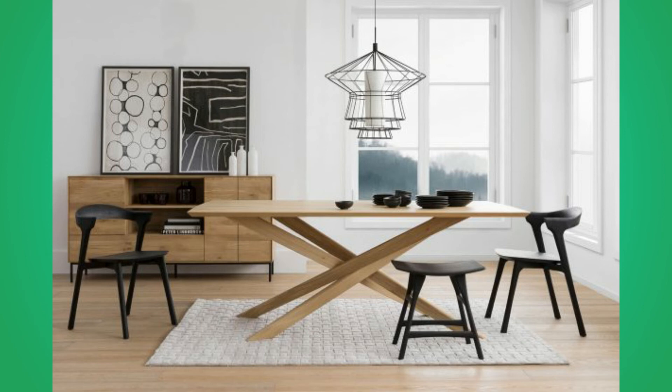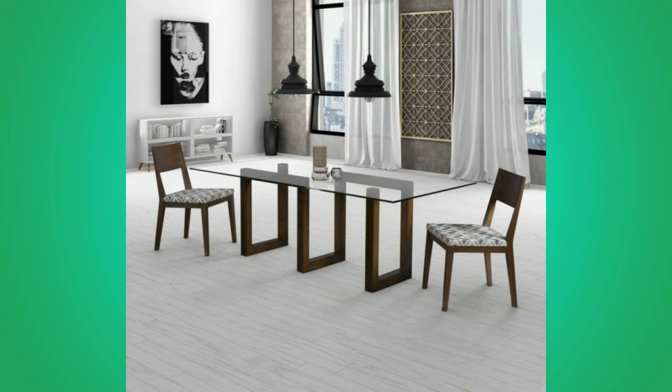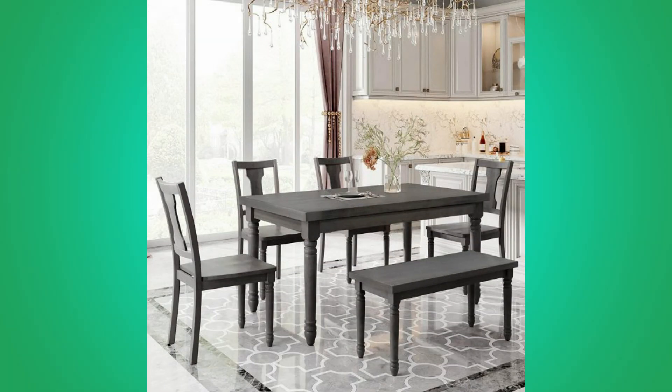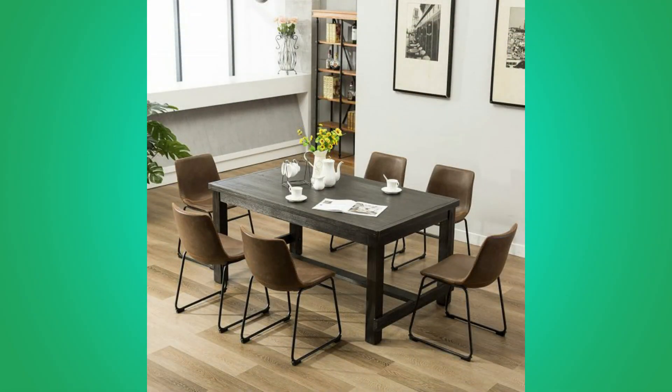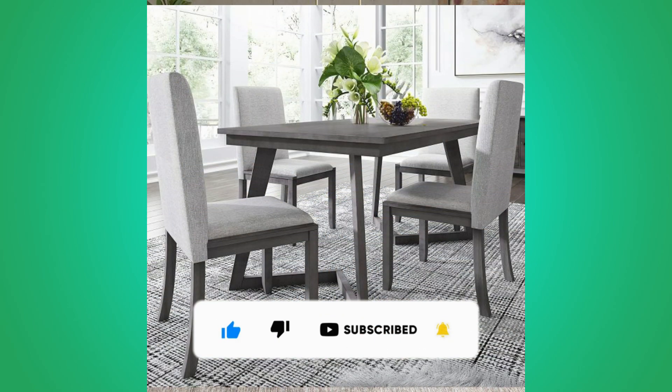Well, dear viewers, as you can see in the video, we have compiled a number of stylish modern wooden dining table design ideas for your inspiration. Which one is your favorite and why? Let us know in the comment section. If you like our content, please consider subscribing to our channel and smash the notification bell. It takes a lot of time and effort to make these videos — your subscriptions, likes, and shares are what inspire us to create more content. Thank you for watching until the end. We look forward to seeing you in our next video. Until then, stay safe and blessed.